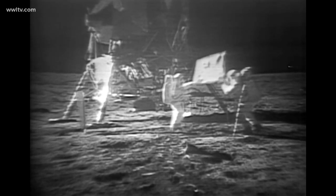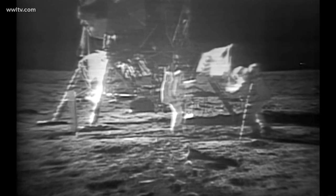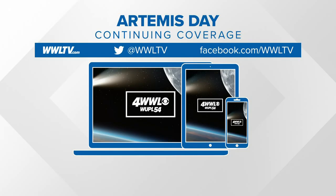NASA calls the space exploration program Artemis for a good reason. NASA's first Apollo missions to the moon influenced the creation of this program's name. The 1960s Apollo missions were named after the Greek god of mythology, Apollo. Artemis was Apollo's twin sister and the goddess of the moon in Greek mythology. We'll be following the Artemis Day developments all day, all morning on our website, our new app, and our social media pages.